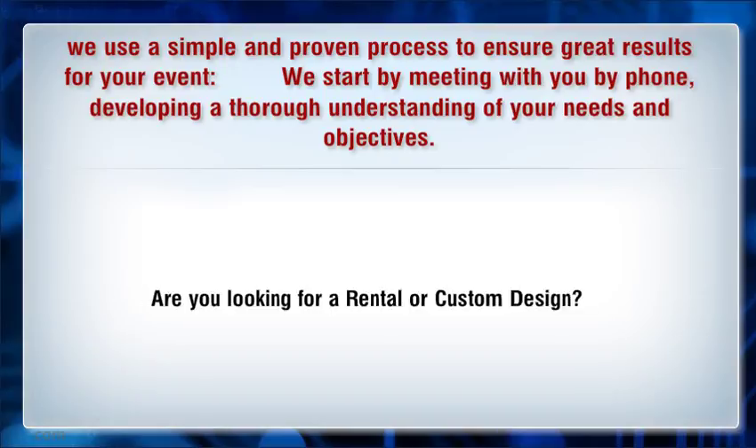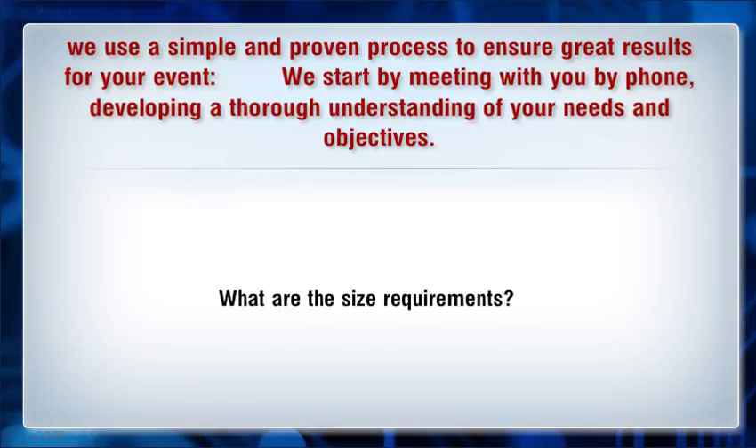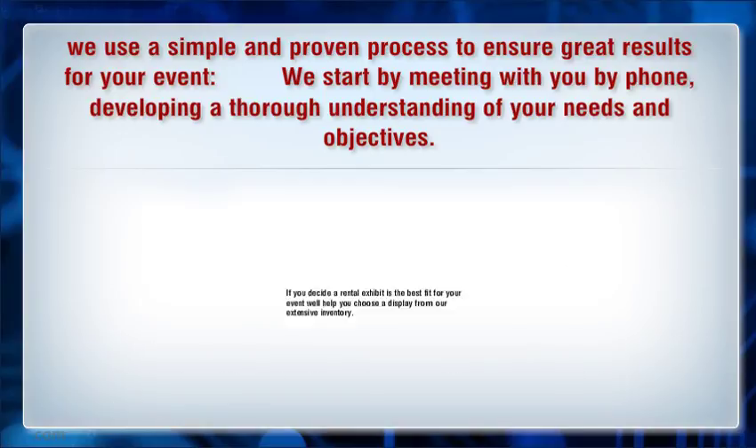Are you looking for a rental or custom design? What are the size requirements — linear or island? We begin with the high-level information and move into the details, ensuring our solutions will be on target for your customer.